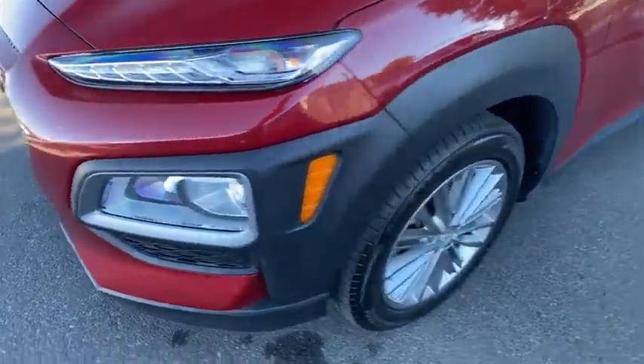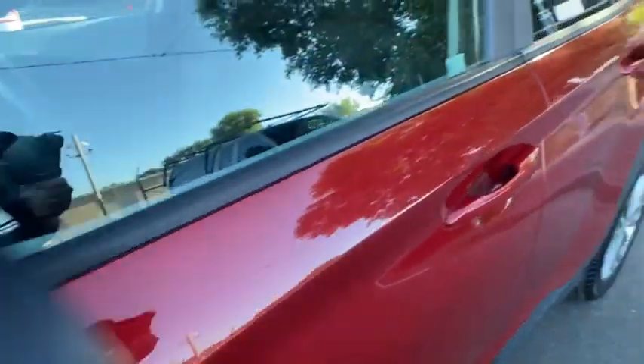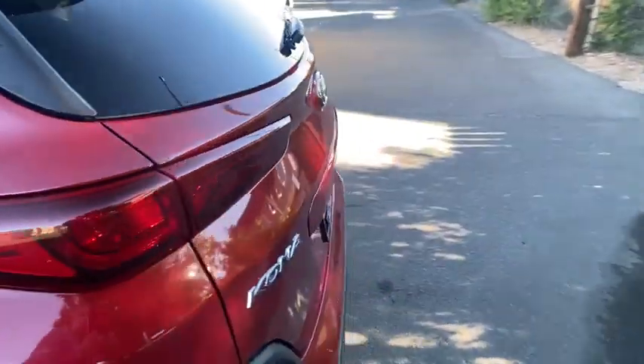Keyless start, cruise control, auto-off headlights, AM-FM stereo radio, rear defrost, MP3 player, passenger airbag, child safety locks, power windows. Come take a test drive today.